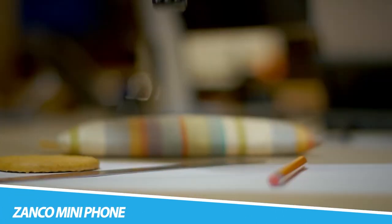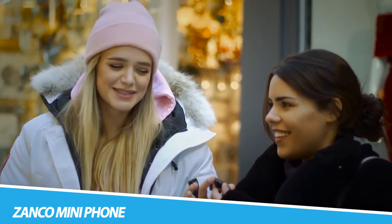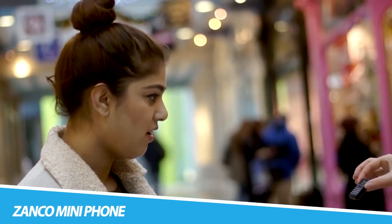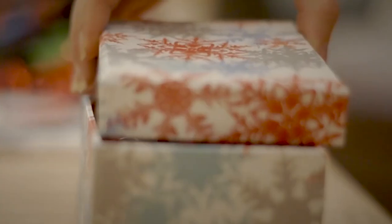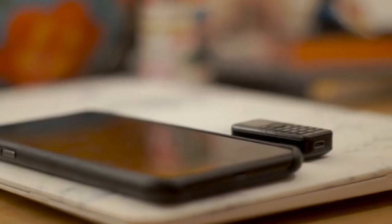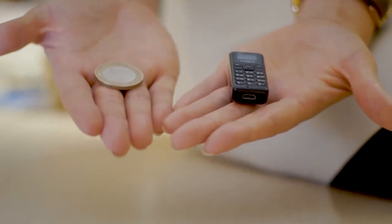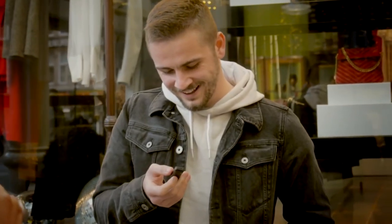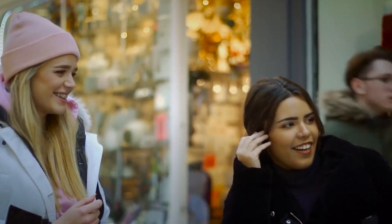XANCO Mini Phone: The XANCO Tiny T1 is equipped with a 0.49-inch OLED screen, a resolution of 64x32, can store 300 contacts and 50 text messages, supports a nano-SIM card, uses a micro-USB interface, built-in 200mAh capacity battery, maximum talk time of 180 minutes, standby 3 days — the world's smallest mobile phone, measuring a very tiny 46.7mm x 21mm.